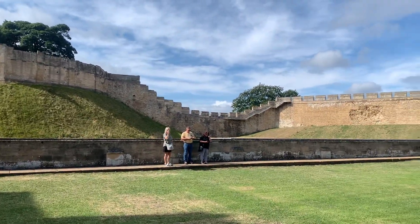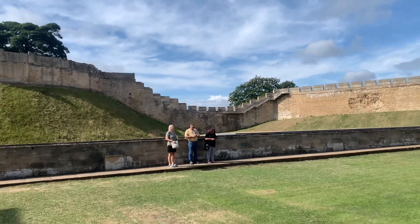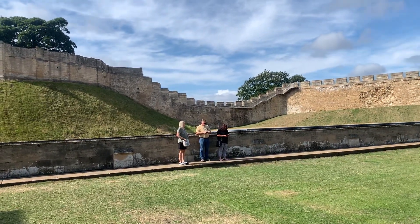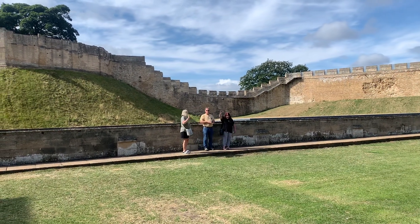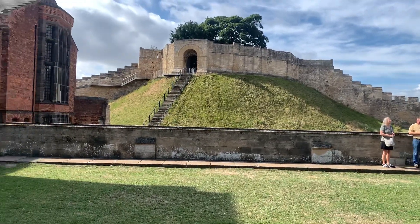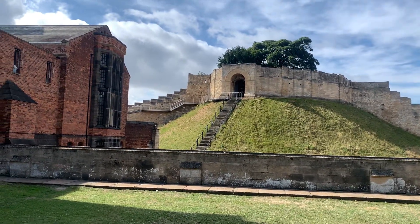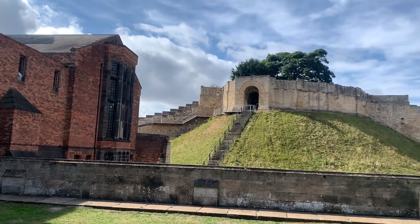And there's Rob and Anna. Rob and Anna, say hello! Hello from Lincoln! You can see where the archers would go in the openings of the wall.